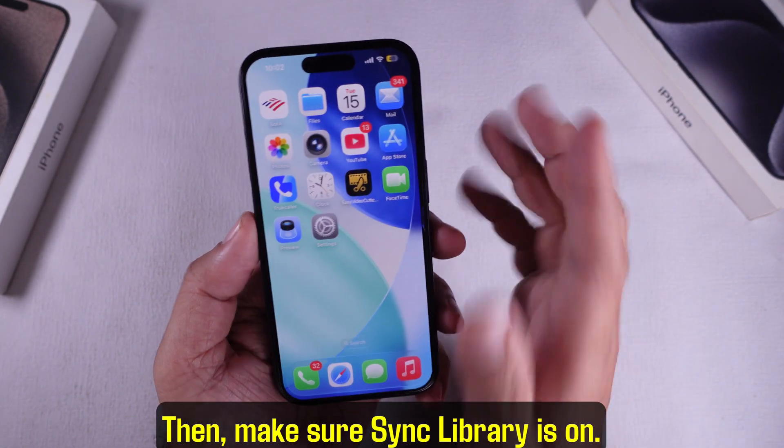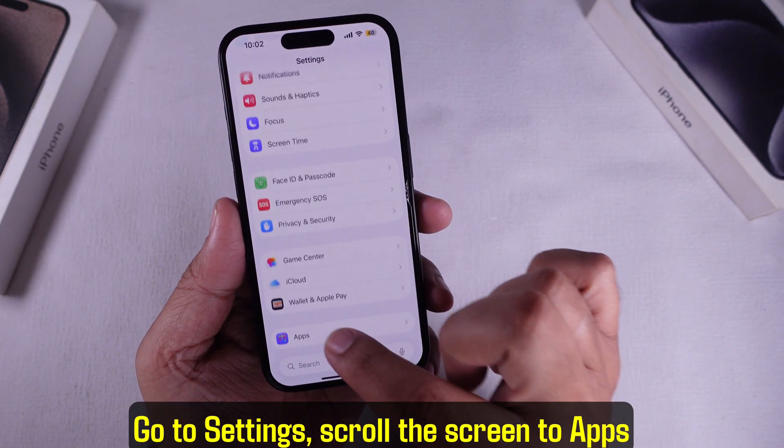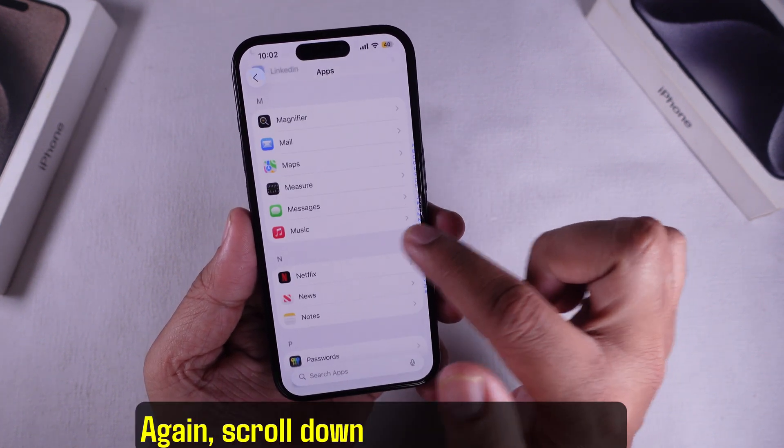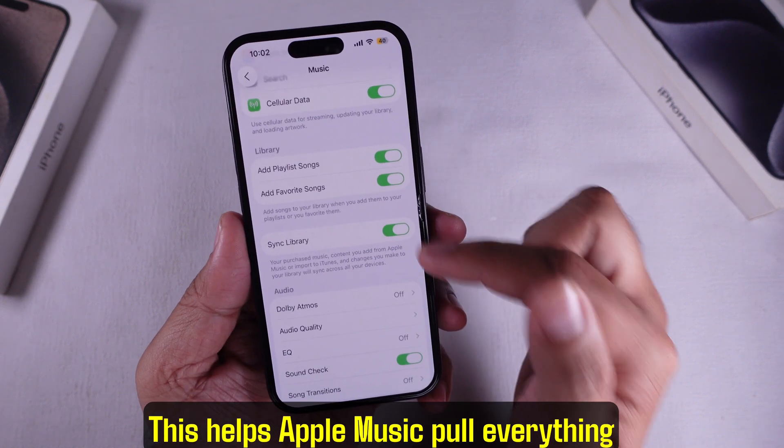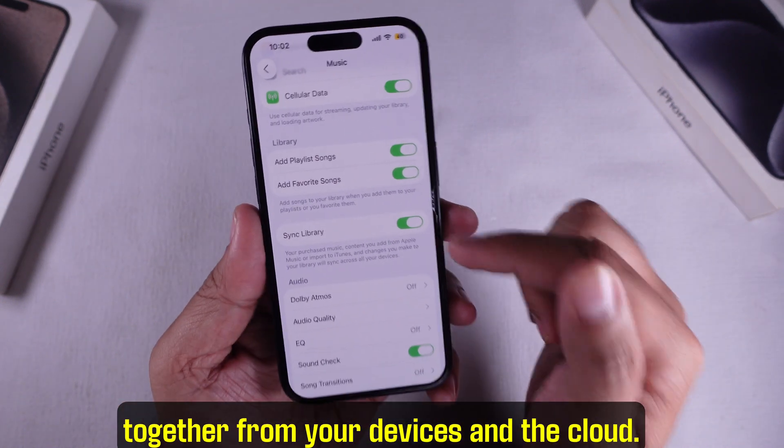Then, make sure Sync Library is on. Go to Settings, scroll down to the Apps section, then scroll down to Music and turn on Sync Library. This helps Apple Music pull everything together from your devices and the cloud.